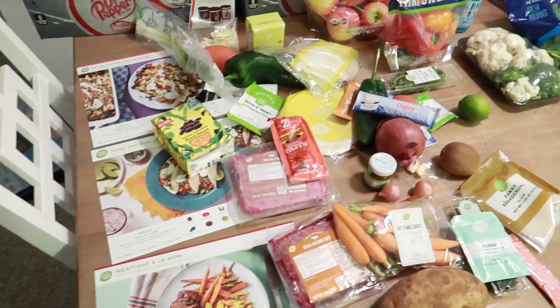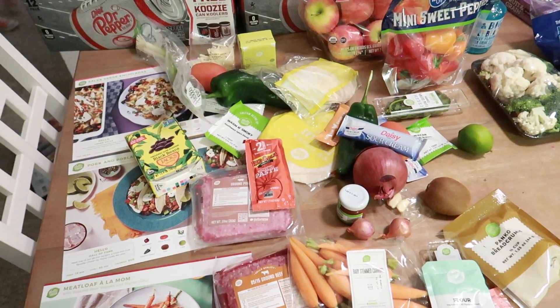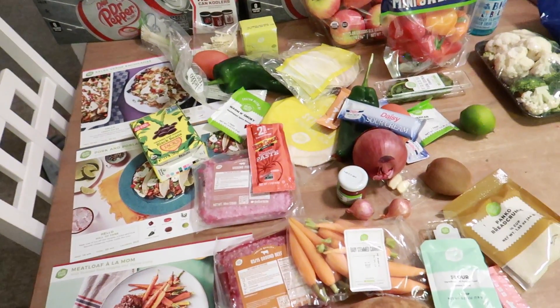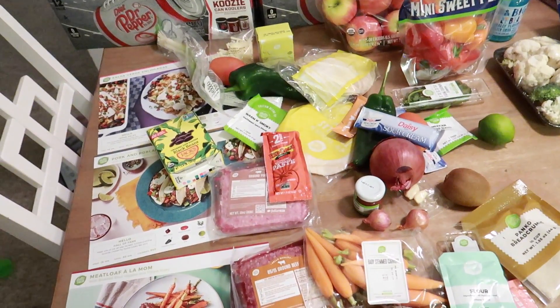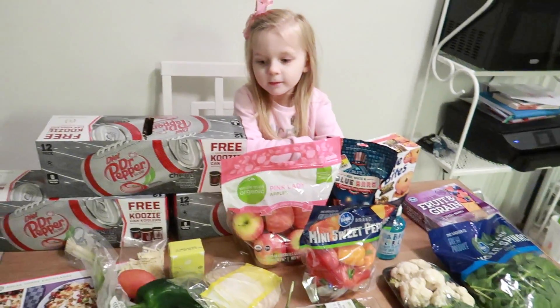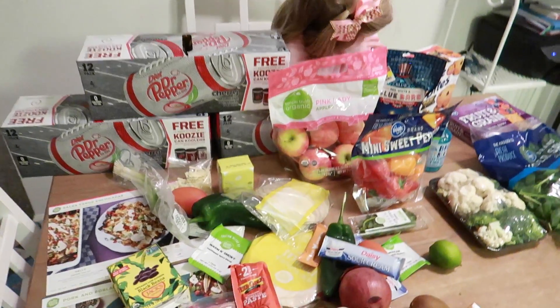That's all the stuff we got for HelloFresh. If you guys want to try HelloFresh, I believe you can get a three-meal set just like I'm showing you here for like $20 with my link down below. It's a great way to just try it out and see if you like it. And then we also went to Kroger and got a few things.